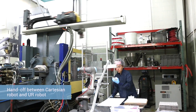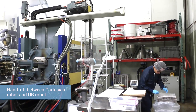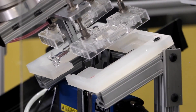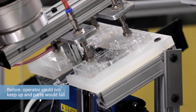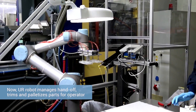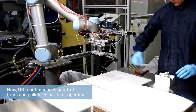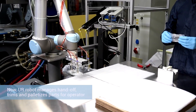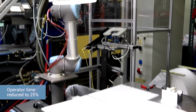Our third application uses a traditional Cartesian robot with a handoff to our UR. It was a very challenging operation for the operator to keep up, making sure parts didn't fall and trimming them as well. Now we still use one operator but they only need to be there one quarter of the time. The UR does a great job grabbing parts from the Cartesian, getting the gates trimmed, and palletizing them ready for an operator to quickly inspect and package.